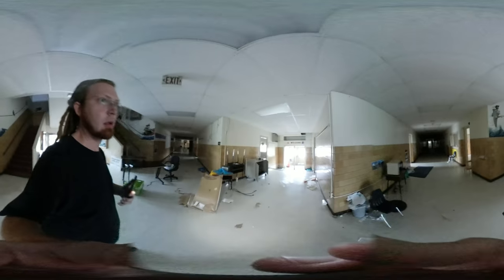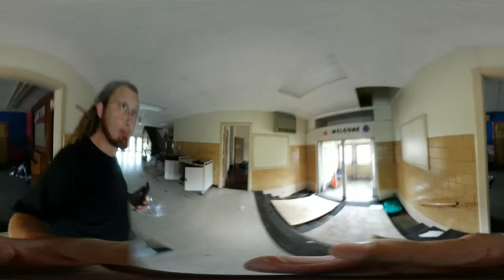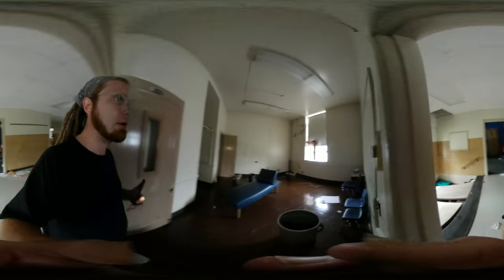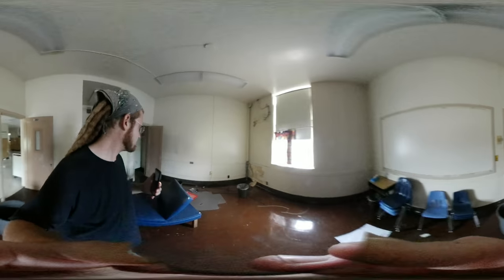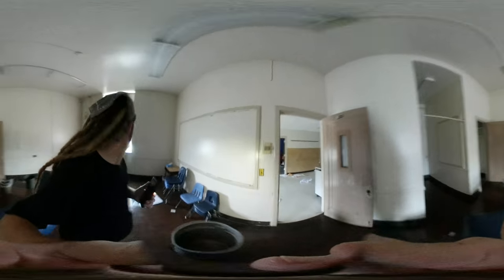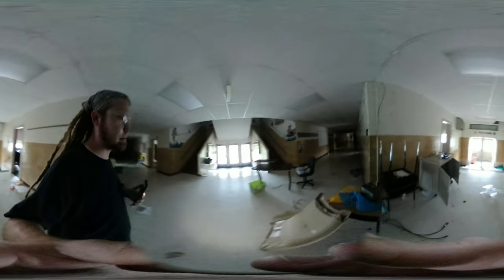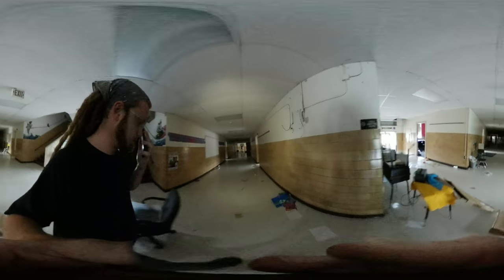So here's the main office — here's where we started. Here's the nurse and the guidance, the old room. All kinds of neat stuff. Old nurse's room. Some of the kindergarten halls.